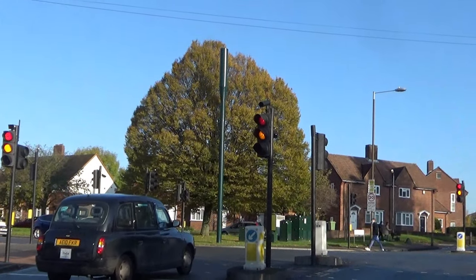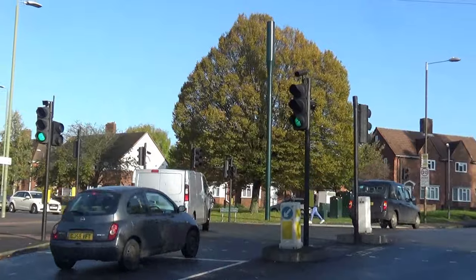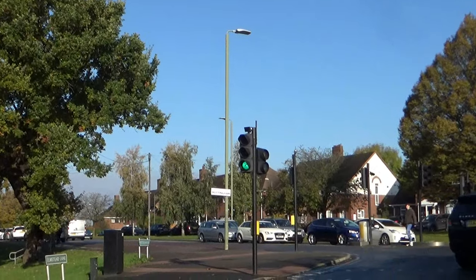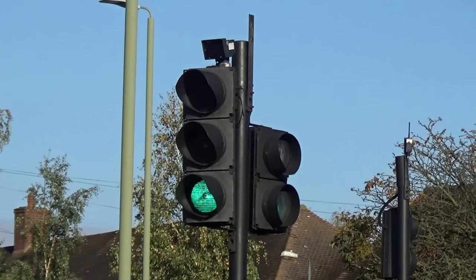As you can see, these traffic lights don't have a white border on them, which means that they're the London specification traffic lights, as everywhere else in the UK traffic lights have a white border around the outside, but London specified traffic lights don't.